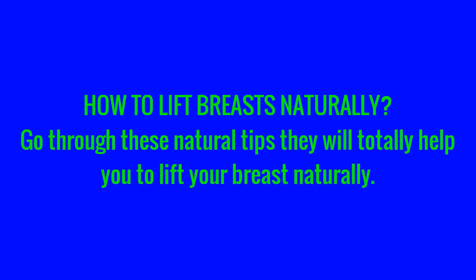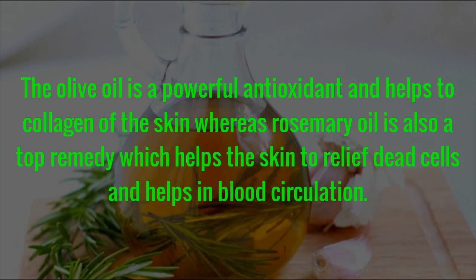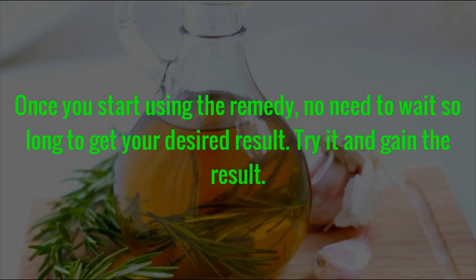How to Lift Breasts Naturally. Go through these natural tips — they will totally help you to lift your breast naturally. Remedy 1: Olive Oil and Rosemary Oil. Olive oil is a powerful antioxidant and helps with the collagen of the skin, whereas rosemary oil is also a top remedy which helps the skin relieve dead cells and helps in blood circulation. Once you start using the remedy, no need to wait so long to get your desired result.